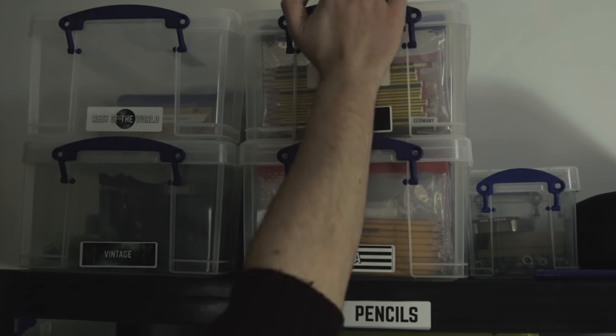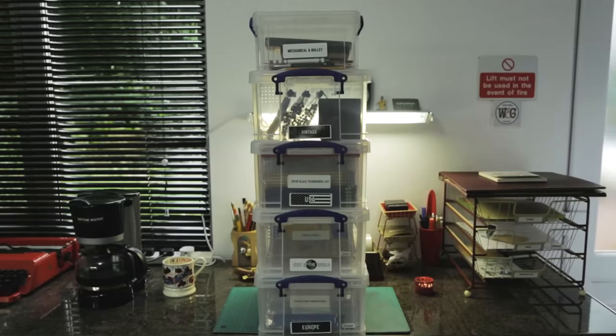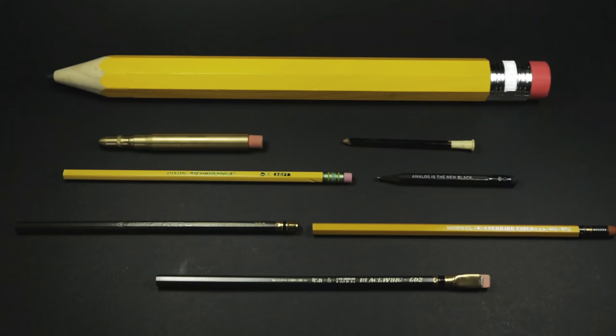I've been going through my pencil collection recently and I thought it might be fun to pick out a who's who of unique or interesting pencils for your viewing pleasure. So without further ado, here are eight noteworthy pencils from my collection.